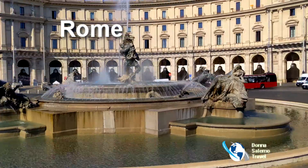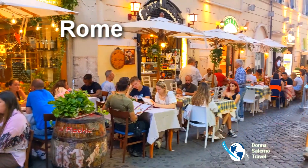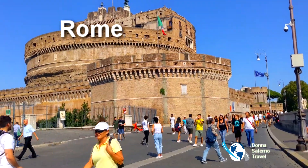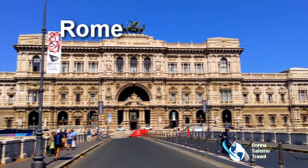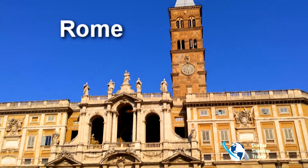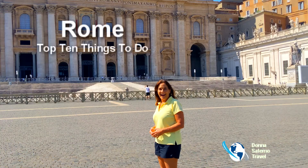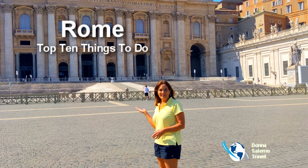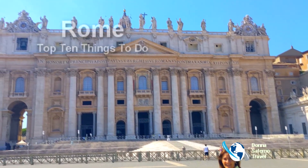Because of its relatively small historic center, culture, rich history, and great food, Rome is considered to be one of the most romantic travel destinations. As the capital of Italy, it's home to some of the world's most recognized historical architecture, monuments, and art. Hi, I'm Donna Salerno, and welcome to Rome. Let's discover the top 10 things to do in the Eternal City.